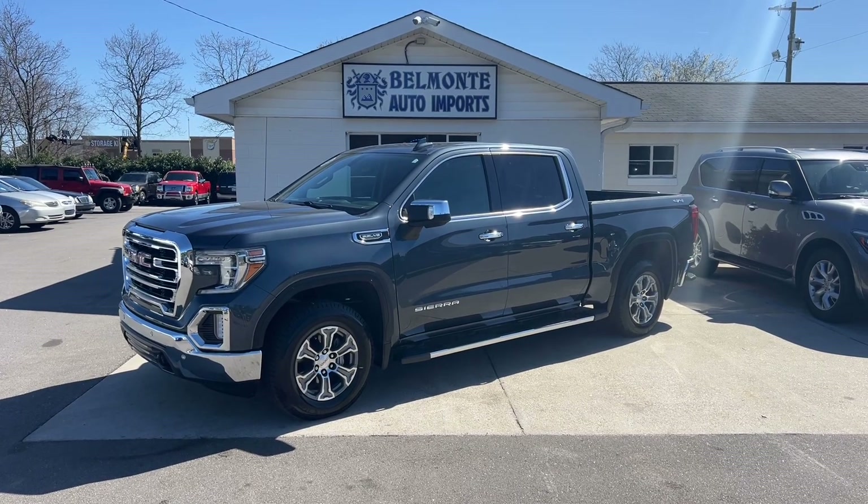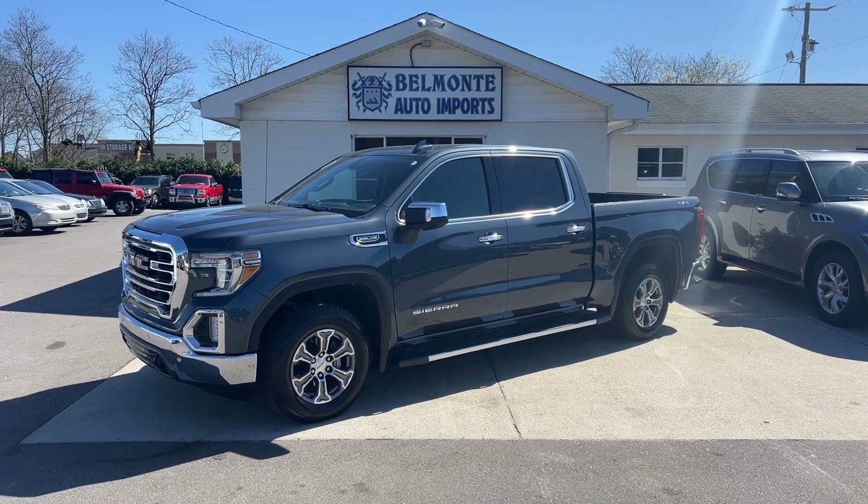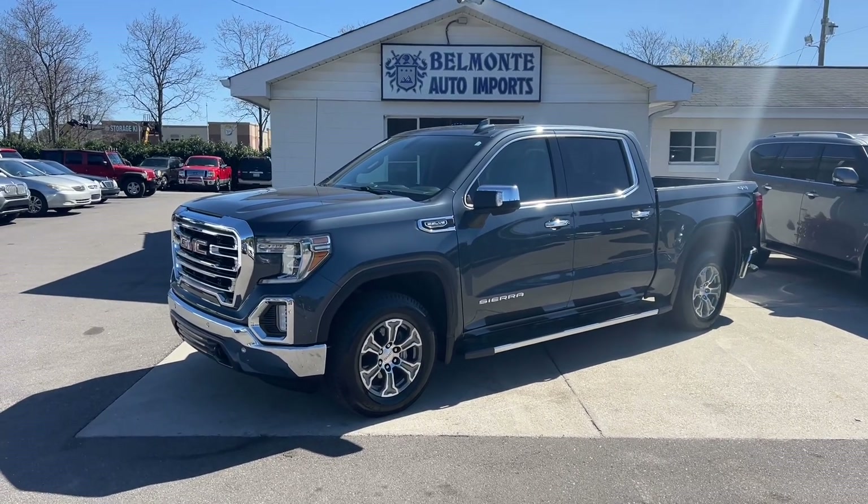Hey everyone, hope you all are doing well, enjoying this awesome weather we're having today. I'm here at Belmonte Auto and I've got a sweet new truck for you guys to take a look at today.